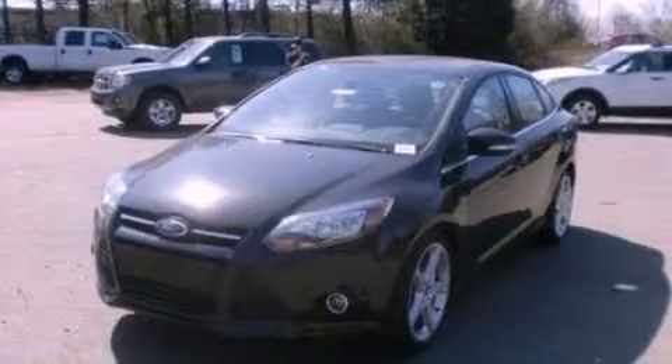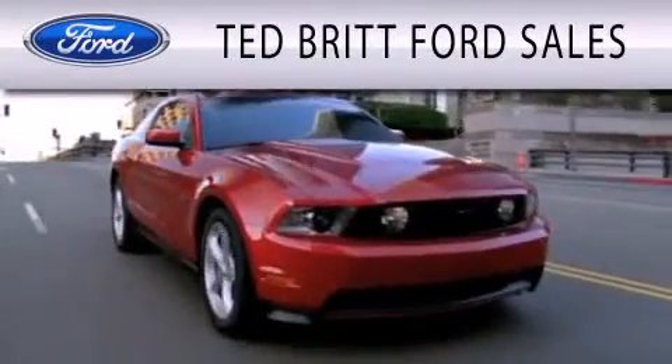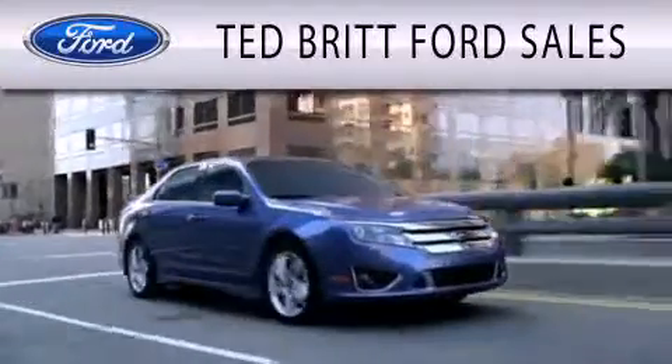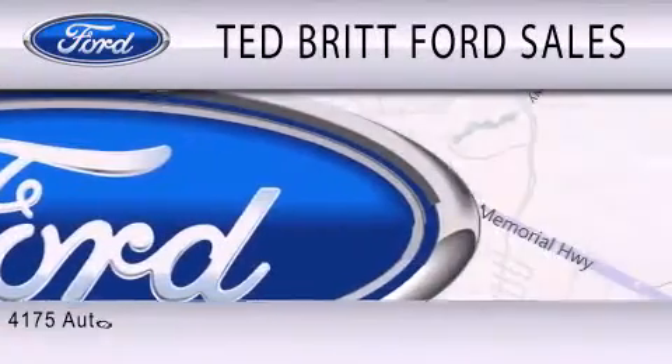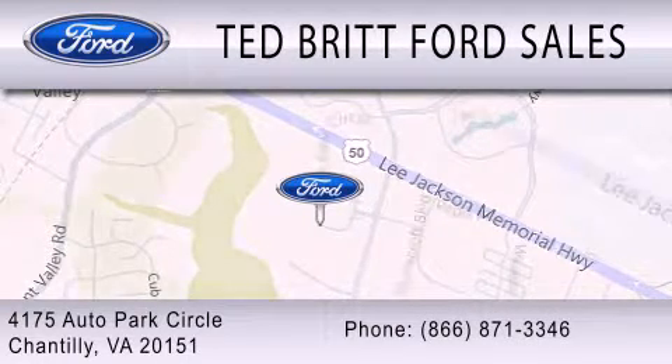Contact us today and schedule your opportunity to see this vehicle in person. Ted Britt Ford Sales is dedicated to doing everything possible to ensure that the experience you have selecting your next vehicle is as pleasant as possible. We are located at 4175 Auto Park Circle in Chantilly.